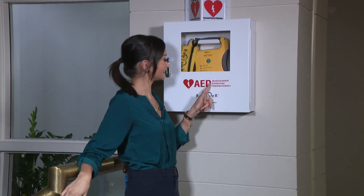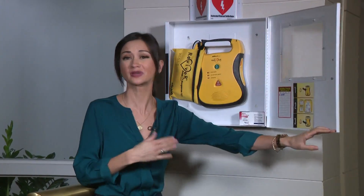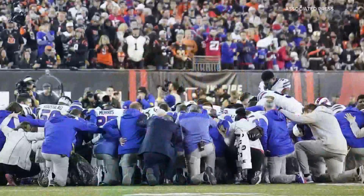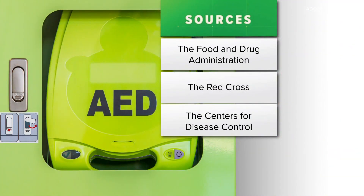You might walk past one of these every single day and know nothing about it. Let's change that. An AED — an automated external defibrillator — is credited with helping restart DeMar Hamlin's heart after his on-field collapse. We turned to several sources to learn the fast facts and best practices when it comes to AED usage.